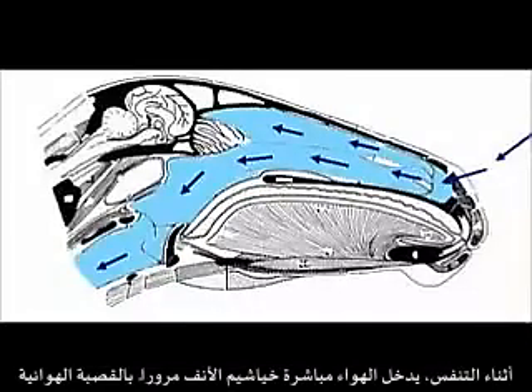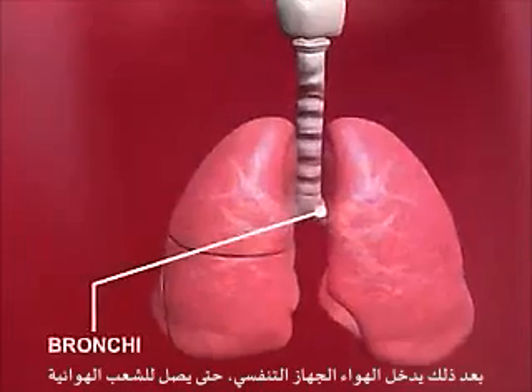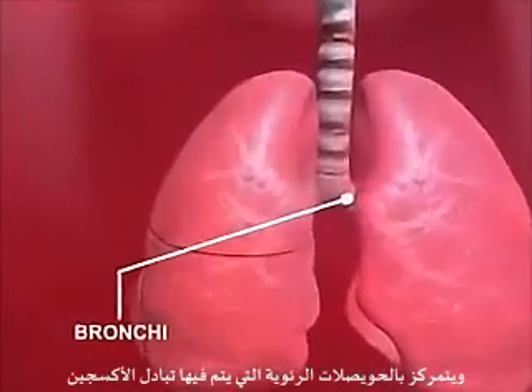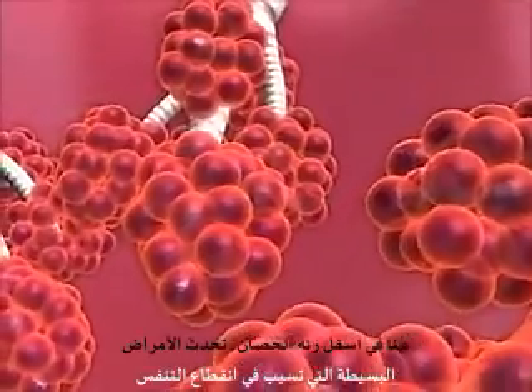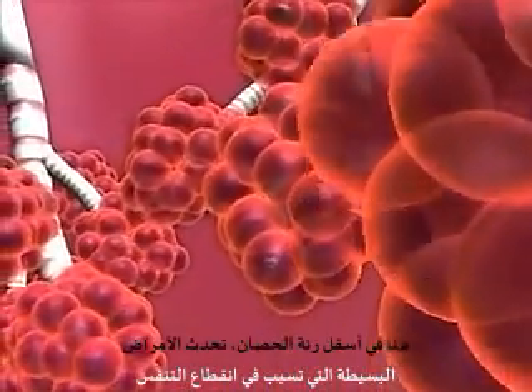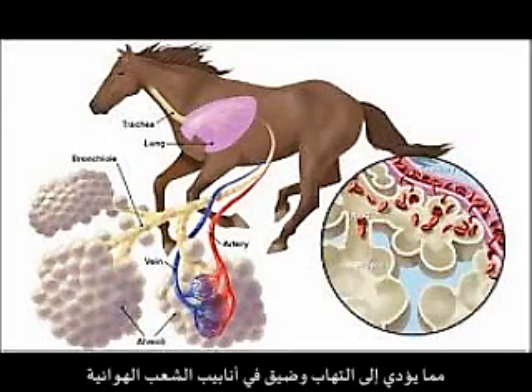During breathing, air enters the respiratory passage through the horse's nostrils, nasal passage and larynx. The air then enters the respiratory system, passes through the trachea and splits into the bronchi, bronchioles, and finally reaches tiny sacs called the alveoli, where the exchange of gases takes place. It is down here, deep in the horse's lungs, where the small area diseases take effect.